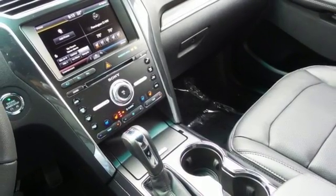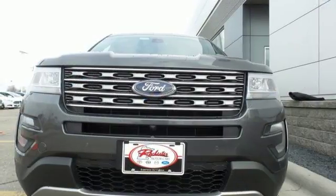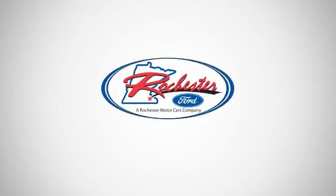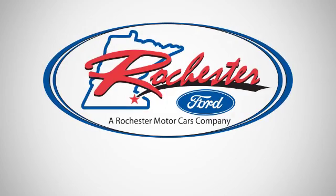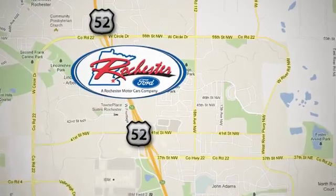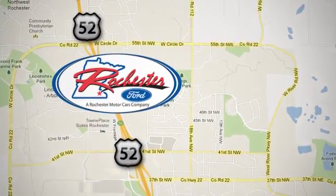Awe inspiring design and capability are right here. Take a scenic test drive today. Experience the difference at Rochester Ford. We are conveniently located between 41st Street and 55th Street NW on Highway 52 in Rochester, Minnesota.